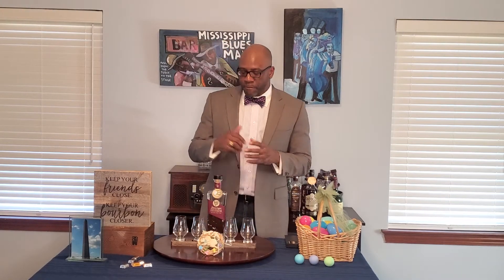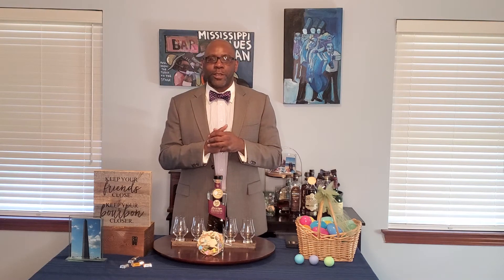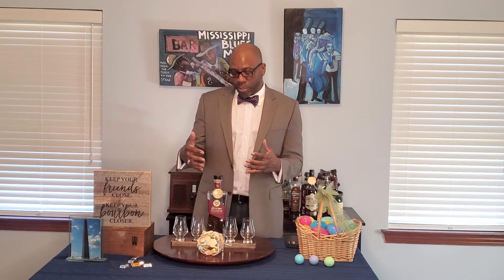That whiskey is from the Rabbit Hole Distillery — that's right, we're going down the rabbit hole today. We're going to talk about the Rabbit Hole Derringer finished in PX sherry cask. Last year I was really unfamiliar with this whiskey; I'd seen it a few times in liquor stores but was hesitant to pull the trigger. As luck would have it, I put it on my Christmas wish list and Santa left it for me under the tree.